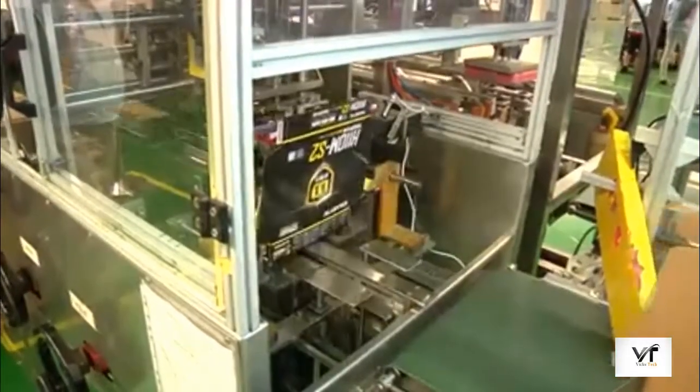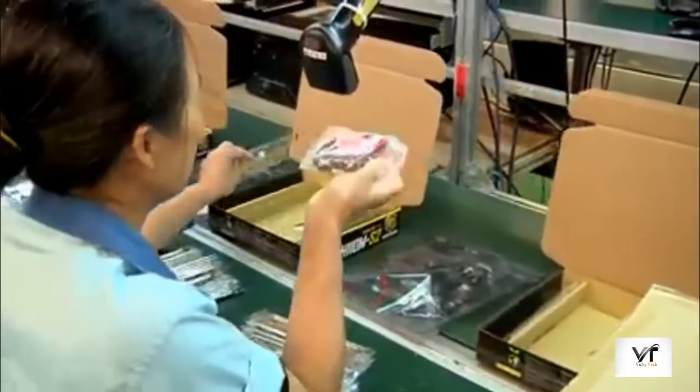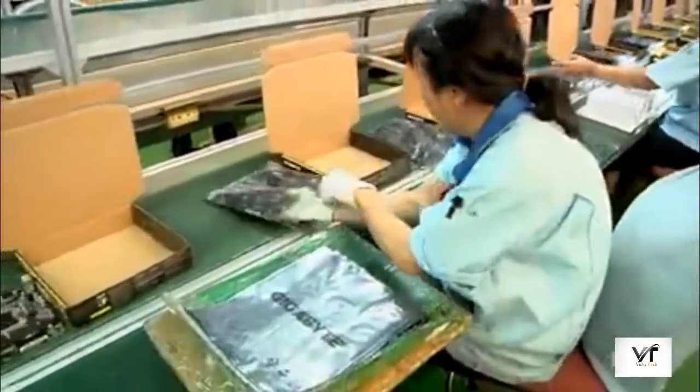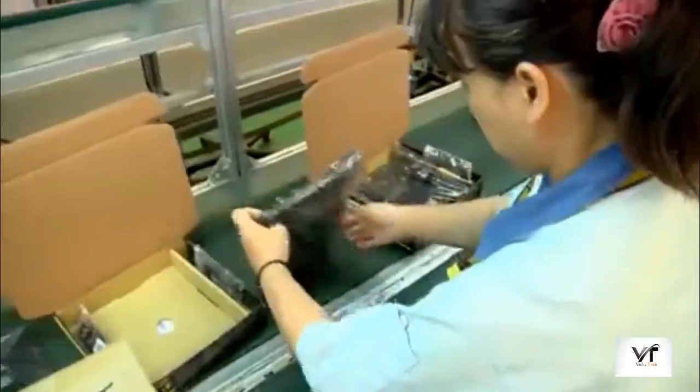And it's here where the packaging process begins. Machines punch out boxes, and operators add accessories like cables, and put the boards in bags to prevent damage. The driver disc and manual are added, and then the boards are put into their boxes.